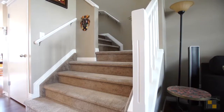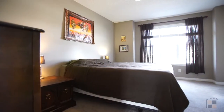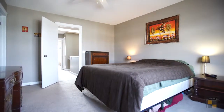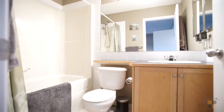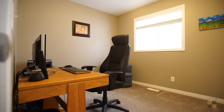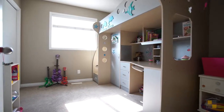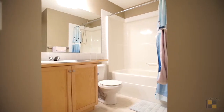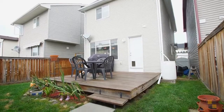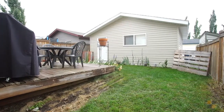The undeveloped basement is just waiting for your ideas. A sunny south-facing backyard and large deck is ideal for barbecuing and entertainment. It has a double-detached garage, perfect for the upcoming winter.